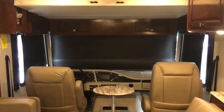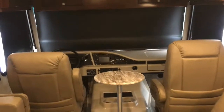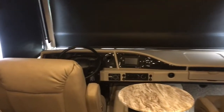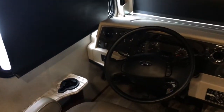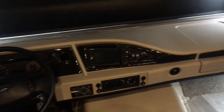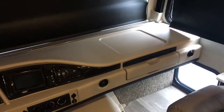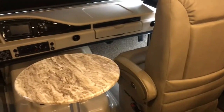As we make our way to the cockpit you'll notice a driver-passenger center table. The driver seat is powered and the steering wheel has a tilt feature as well as electronic cruise control. We have auto-leveling jack systems, high-output dash AC and heat, a Boss radio with AM/FM Bluetooth connectivity, a backup camera screen, and a passenger workstation.